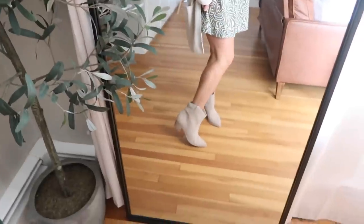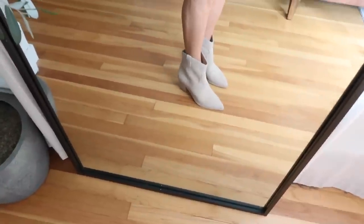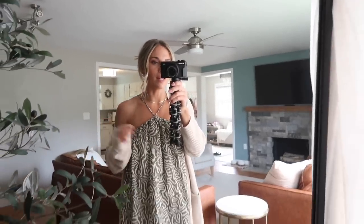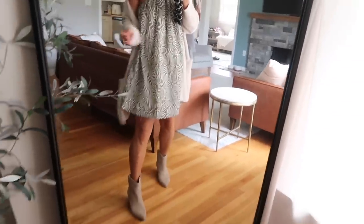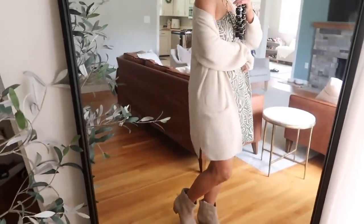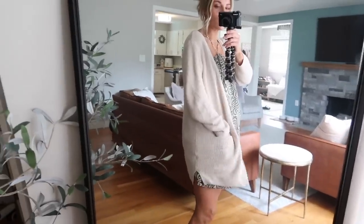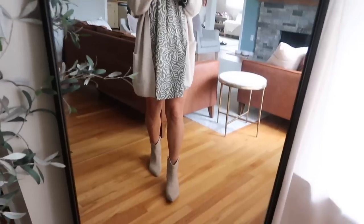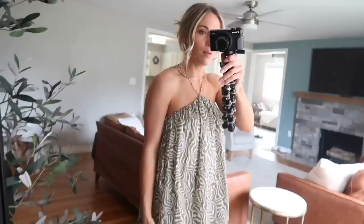These boots are Dolce Vita and I'm obsessed. I recently splurged on these — I just love them so much. I think they're the perfect color and they're so comfortable. They have a rubber bottom so they're easy to walk in. I styled it up with those little booties and then this sweater I recently got from Old Navy. It's literally the perfect sweater — the perfect weight, it just hangs well. I love wearing it off the shoulder. It's like the perfect transitional fall piece.